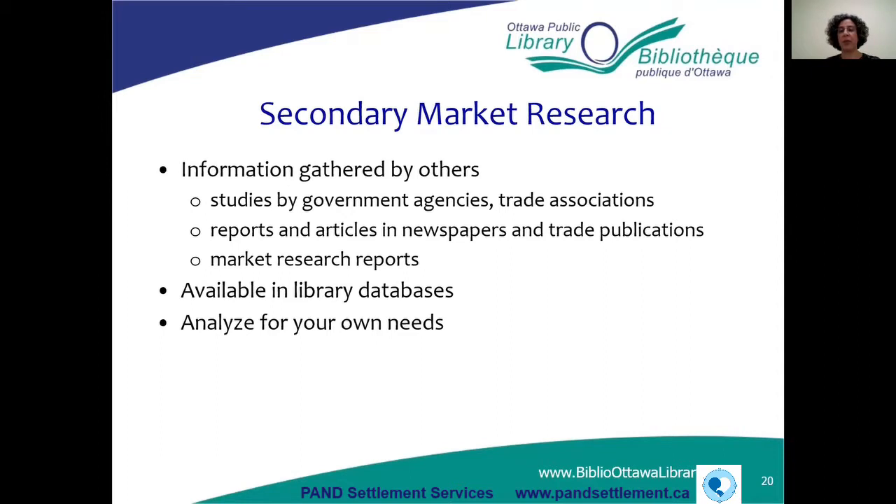For secondary market research, remember it's different from primary in that you're not gathering the data yourself — you're using data that other people have gathered. You'll be looking at reports or studies done by government agencies, trade associations, newspaper articles, magazine articles, trade journal publications, and market research reports done by various companies. Information like this can be found in various library databases, and we're going to talk about all the library databases available at the Ottawa Public Library.